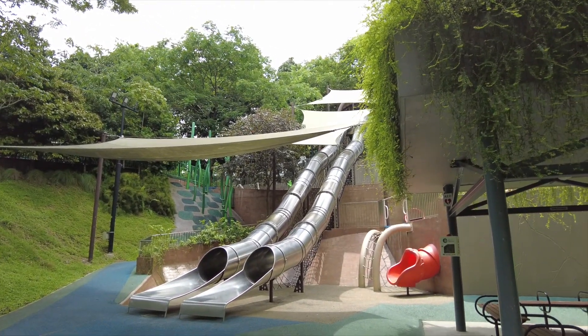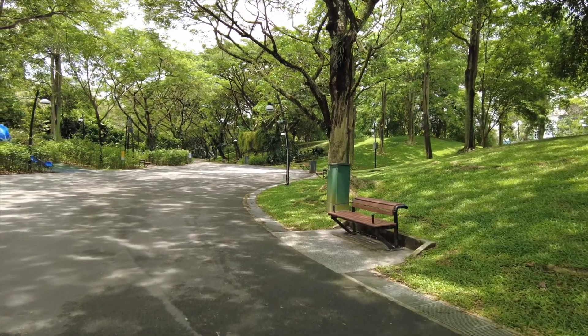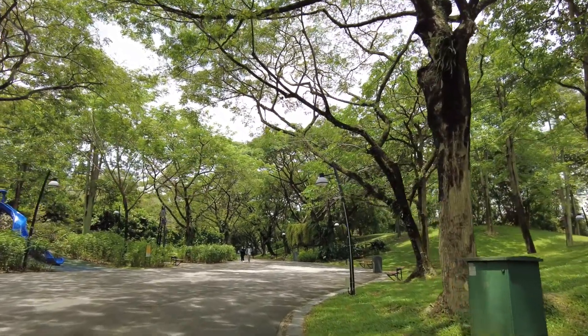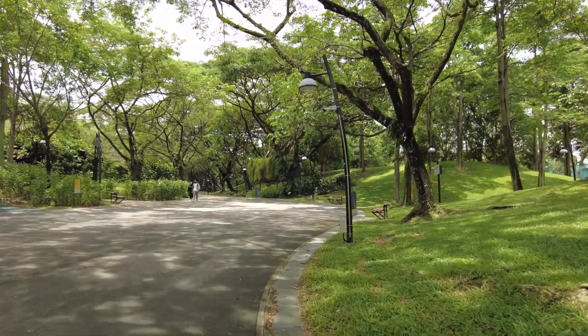It's free of charge, you don't have to pay. This is Amaroti Park. Now it's about 1pm and there are very few visitors. It's very cool because the trees are very tall and provide good shade.